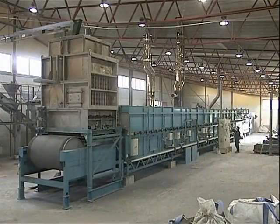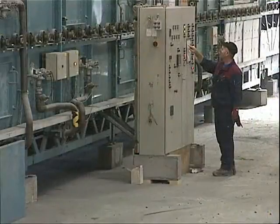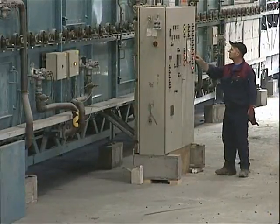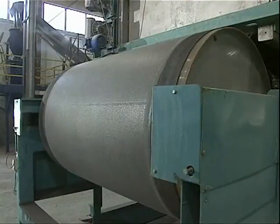The production furnace is 40 metres long, divided into three zones where melting, then aerating, followed by cooling are carried out. The plant is automatically run, but under the continual eye of an operator.